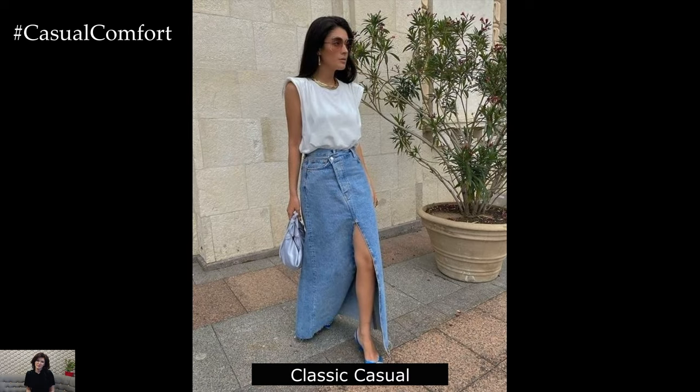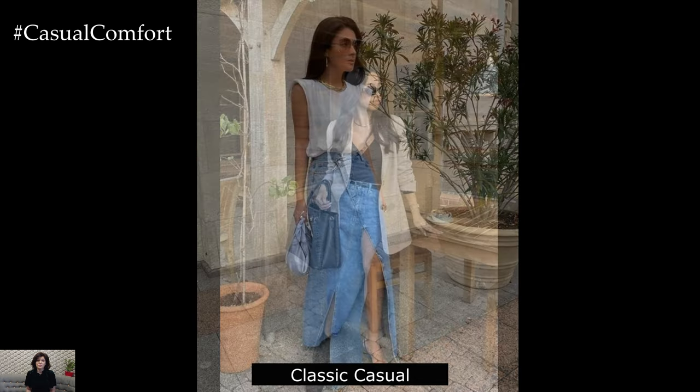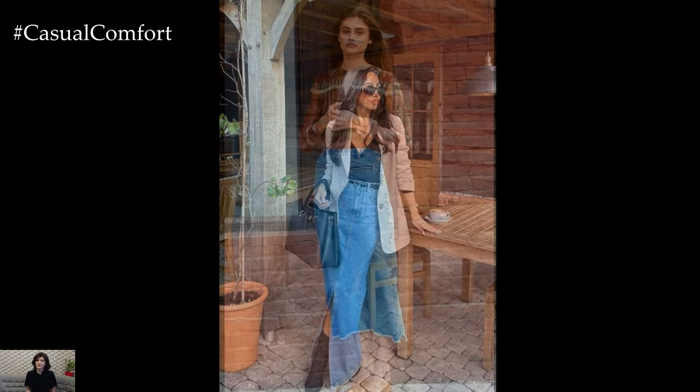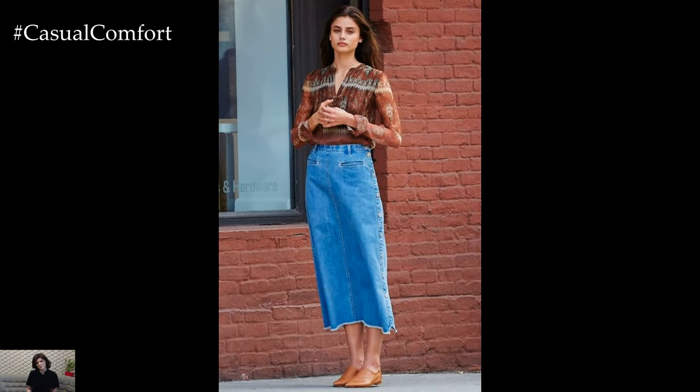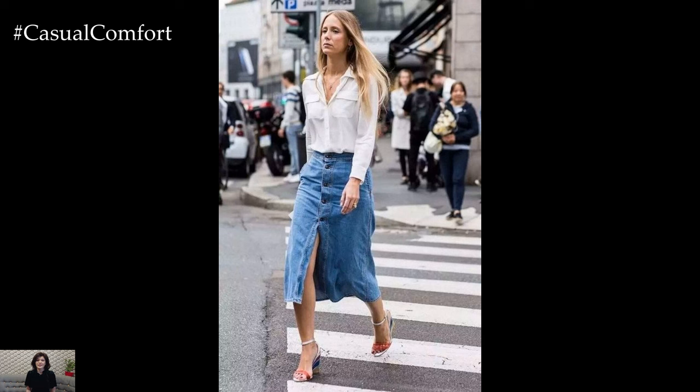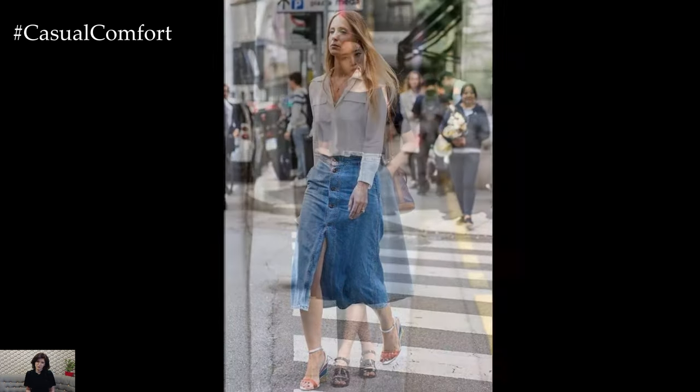Classic Casual: For a timeless casual look, pair your denim skirt with a simple white t-shirt or tank top. This combination is effortlessly chic and perfect for everyday wear. Tuck in the top to create a clean, streamlined silhouette. Complete the outfit with white sneakers or casual sandals for a laid-back vibe. Accessorize with a tote bag and oversized sunglasses for a touch of glamour.